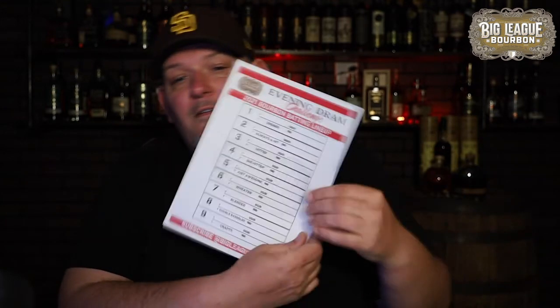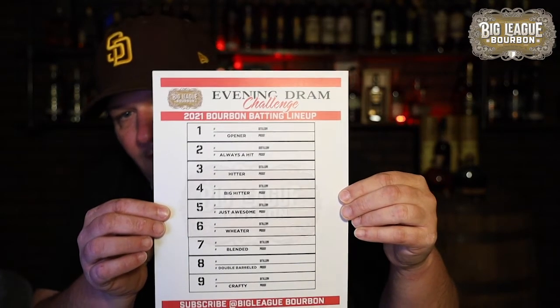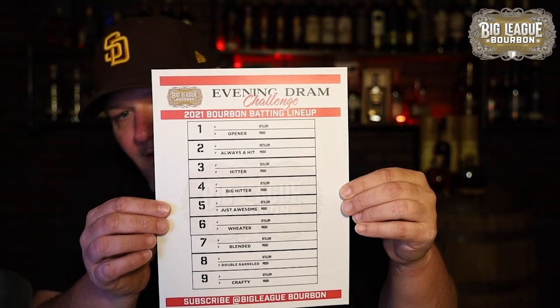Hey everyone, welcome to the first live stream I've ever had on Instagram. Tonight I've been challenged by Adam Dorman, better known as Evening Dram, to come up with the 2021 bourbon and rye starting lineup. Since I'm Big League Bourbon, what a better challenge to participate in. Tonight I'm going to be using the same lineup card that everyone else has been using — nine different positions to fill.